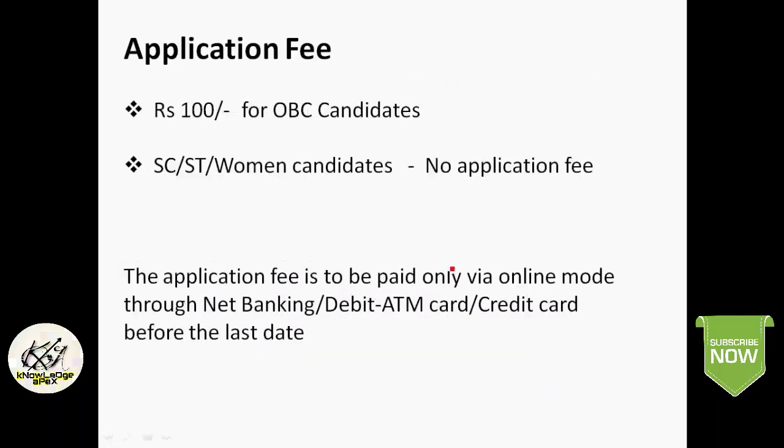Regarding the application fee, only OBC candidates have to pay the application fee of Rs. 100 through online mode. SC/ST and women candidates are exempted from the payment of application fee. The application fee is to be paid online only via net banking, debit, ATM card, or credit card before the last day.